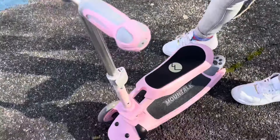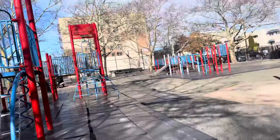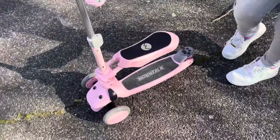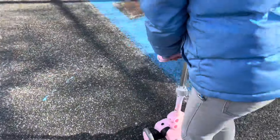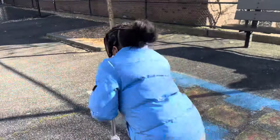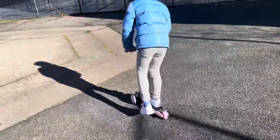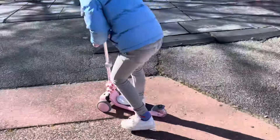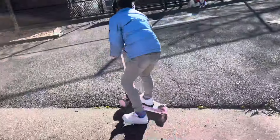So we are at the park right now, and Kimora's about to ride this scooter for the first time. What we're going to do is take the seat off. We're in the park. Kimora, how is the scooter?